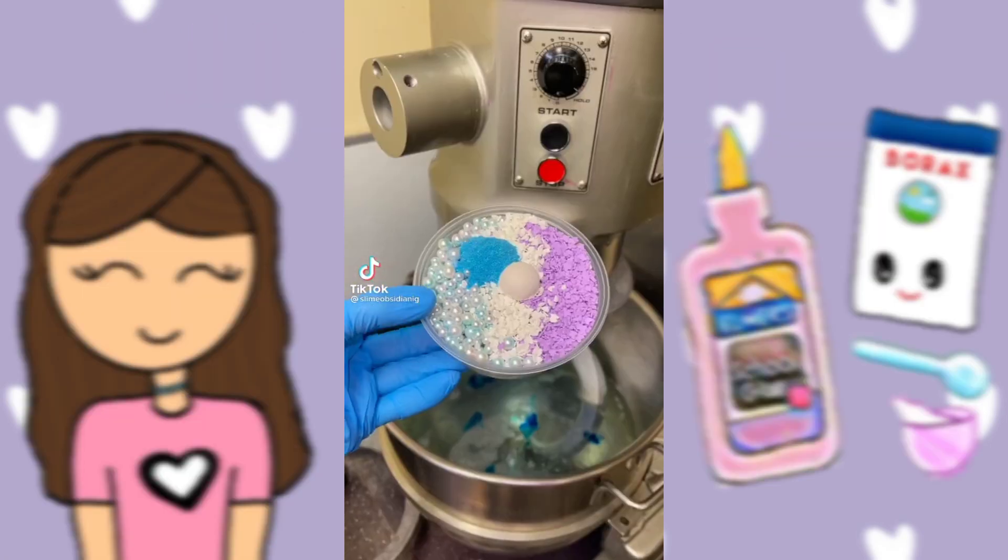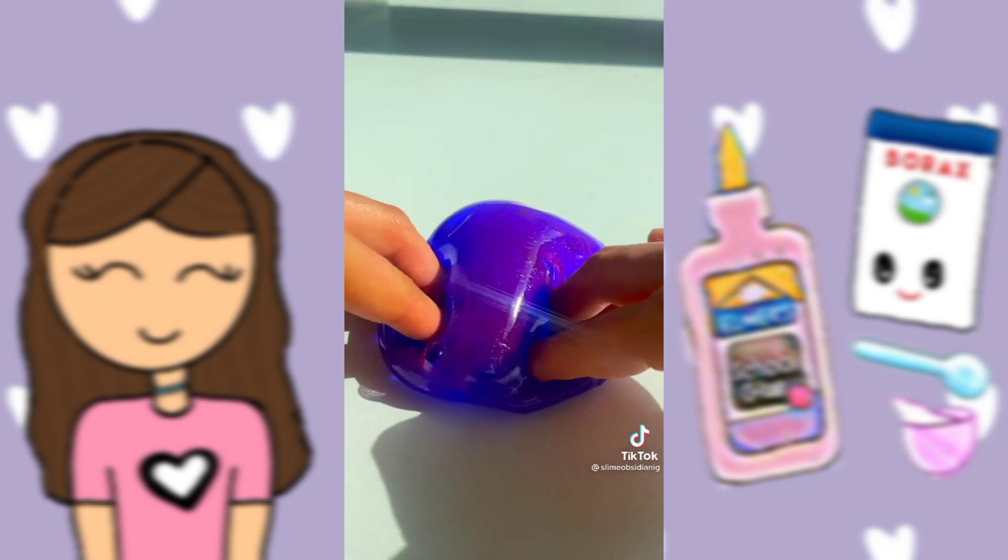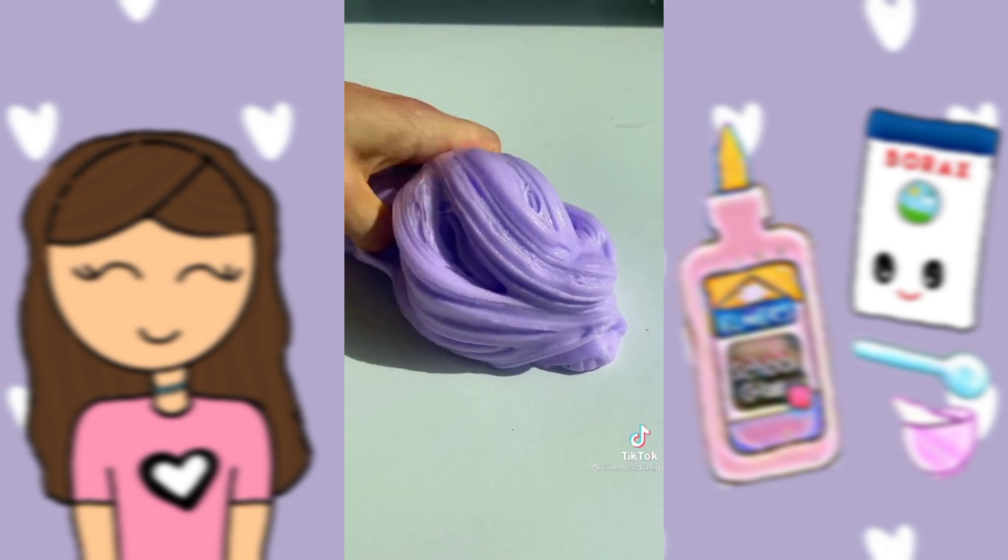Here are the top five best-selling slimes in our shop this week. First up, we got our all-time best-selling slime, Ultraviolet. It's a blue and purple clear slime, and it's one of the first to sell out every week.